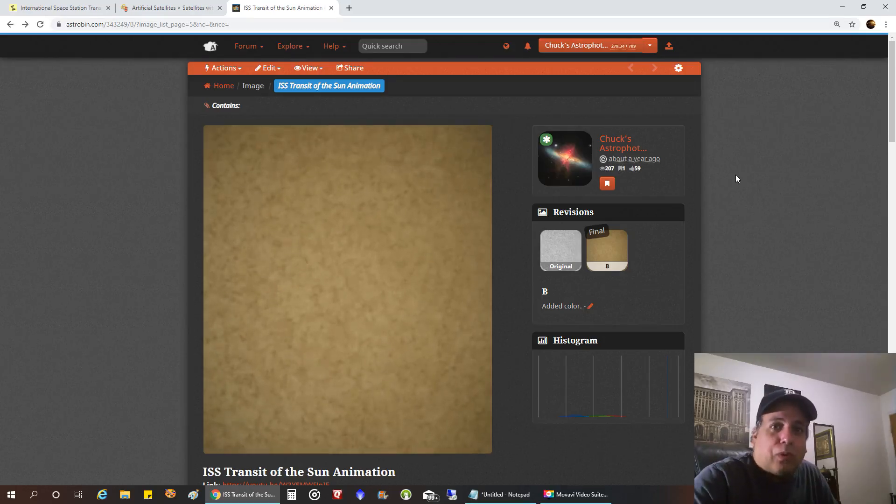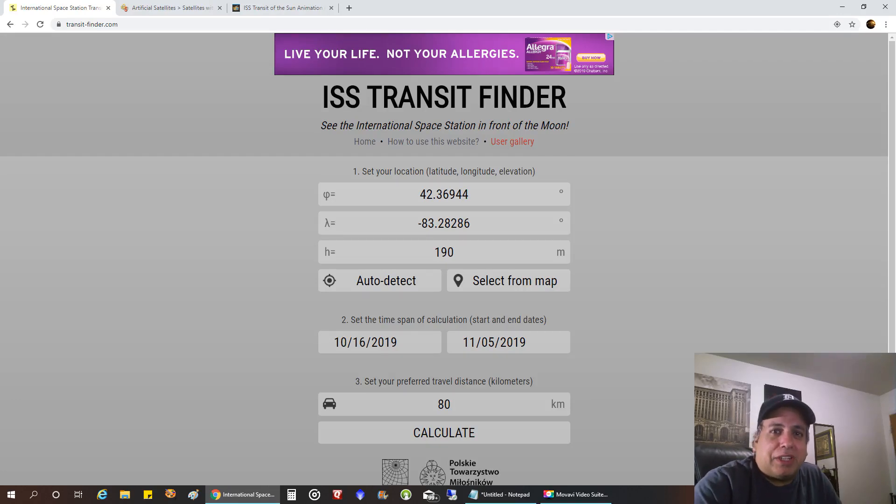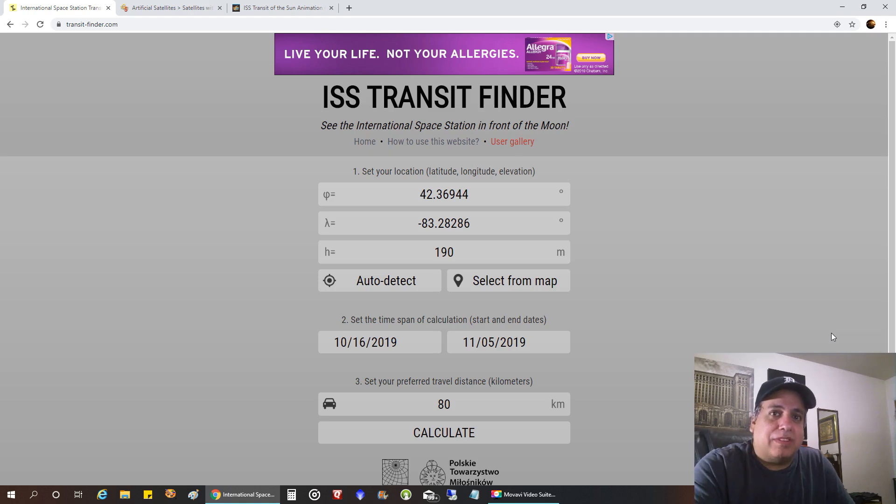Hello folks — so today I just thought I'd show you how to find an ISS... oh geez, not ISIS! Multiple failed takes follow, with the presenter repeatedly mispronouncing 'ISS' as 'ISIS' and restarting the intro several times before finally getting it right.